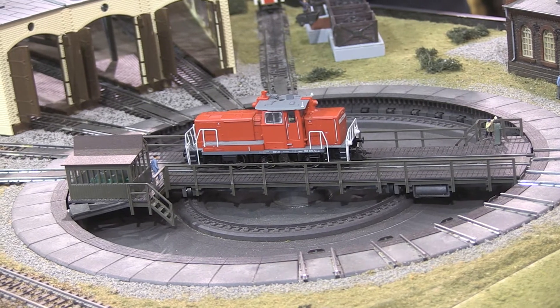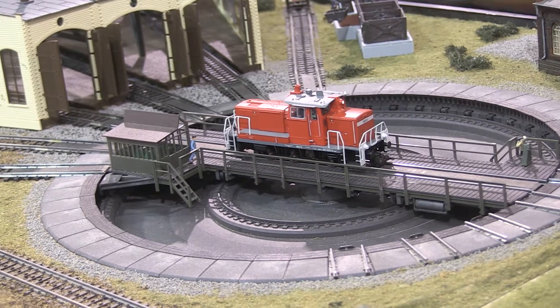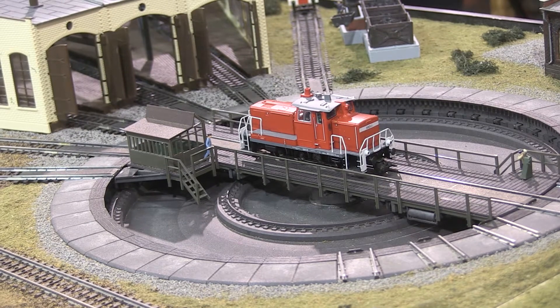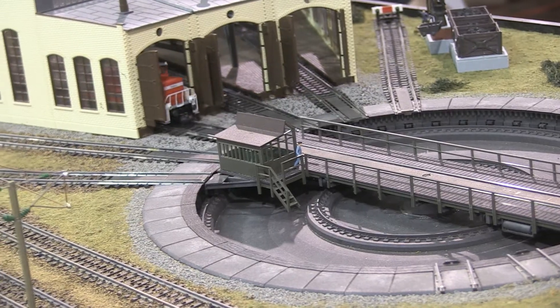We have a setup where the train will pull up and stop and wait for the next train, then switch the switch. The next train will pull up and the Arduino will figure it out and send out the next train. So it looks like a train is sitting in the station, people are getting on the train, and then the next train pulls up and the old train pulls out.